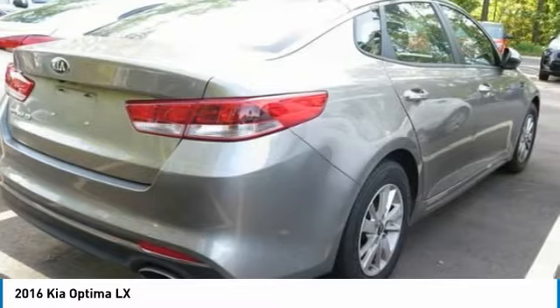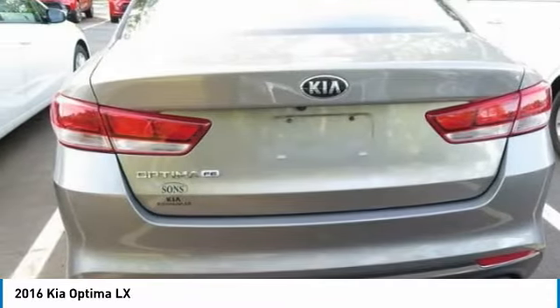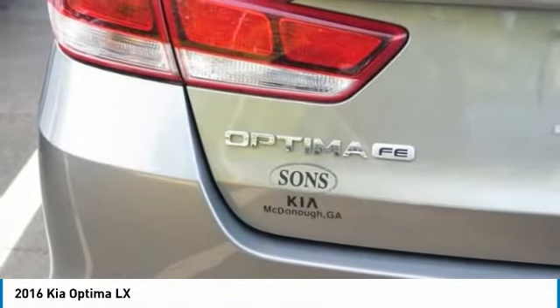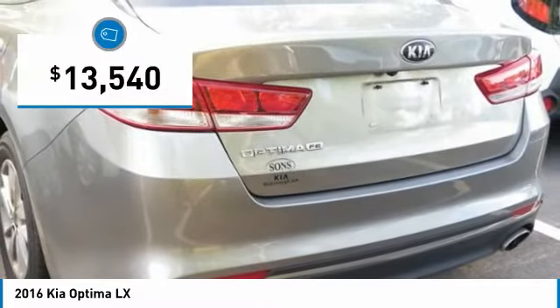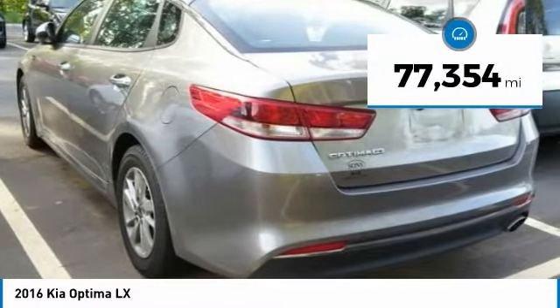The Optima also features engine management systems like direct injection and turbocharging, which enhance performance without sacrificing fuel efficiency. Its smooth flowing lines speak of grace and style and offer a strong hint of European luxury, and is priced below $15,000. This vehicle has less than 80,000 miles.